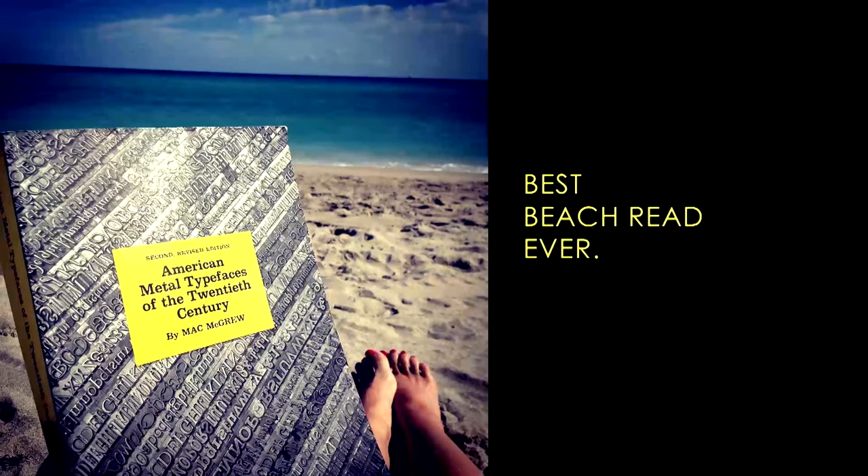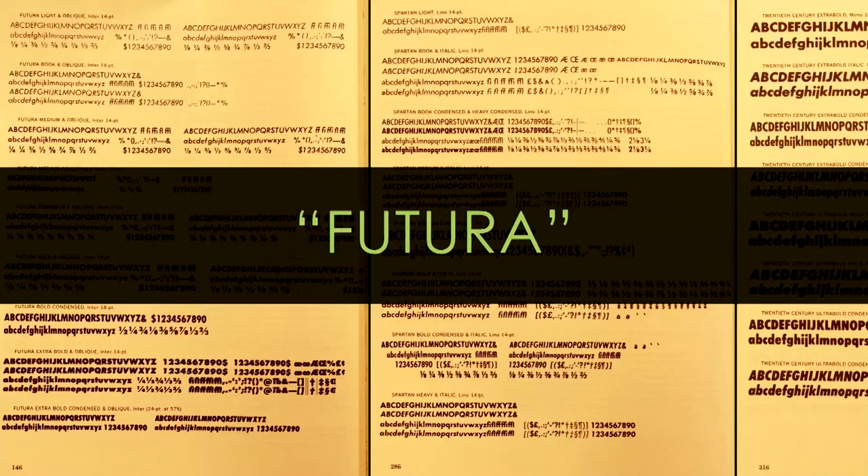An equally key part of my research was carrying around Mac McGrew's American Metal Typefaces of the 20th Century. Throughout January of 2014 I was doing quite a bit of travel for both work and personal reasons, so I literally carried this book everywhere I went along with the spreadsheet. Together these two things gave me almost everything I needed to move forward with this inventory process and help keep it on its very tight timeline.